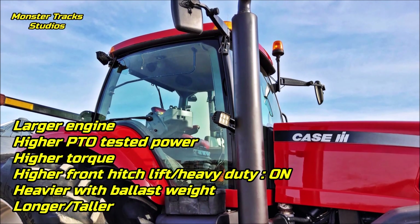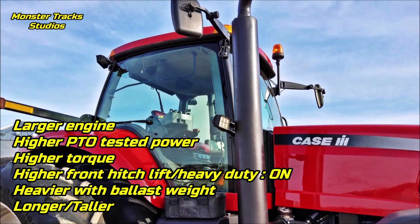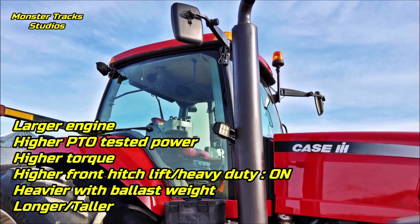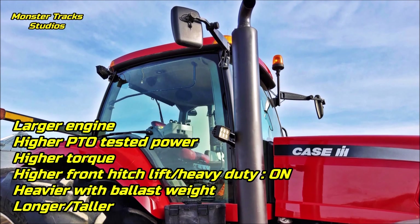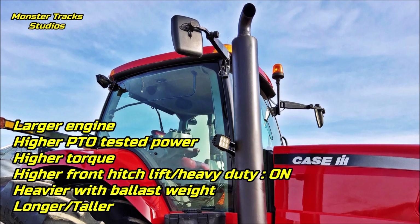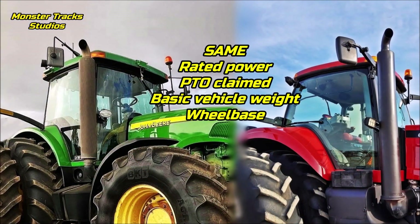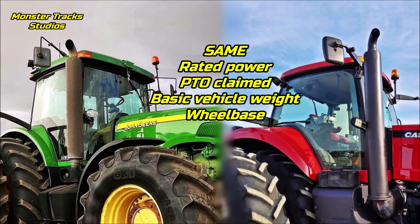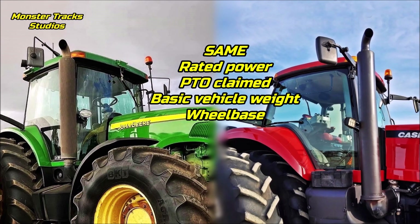The Magnum from the other side at 305 horsepower has a larger engine — that's why it uses more fuel in the previous tests. It has higher PTO tested power but with more fuel use per hour, insanely higher torque if the number given is correct, higher front hitch lift if heavy duty is installed, can get heavier on ballast weight, and is longer and taller in size. Both tractors have the same rated power, same PTO claimed, same basic weight, and same wheelbase.